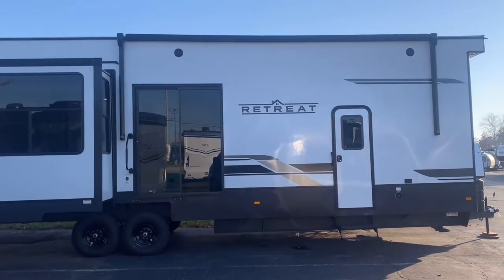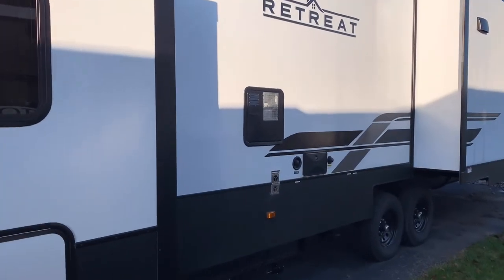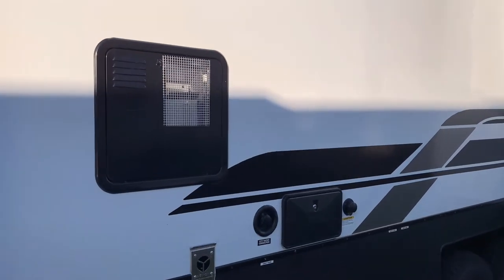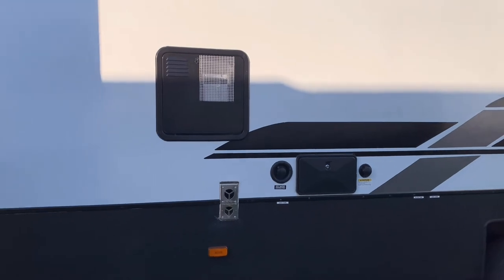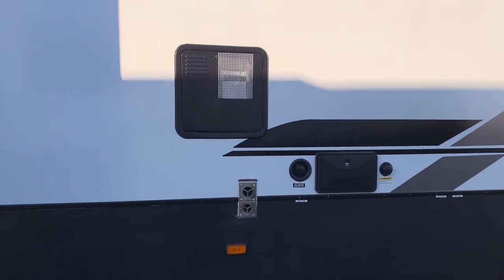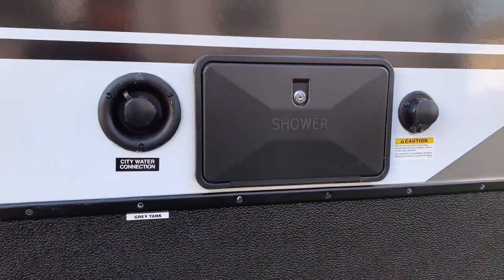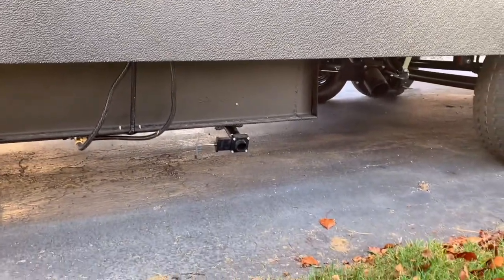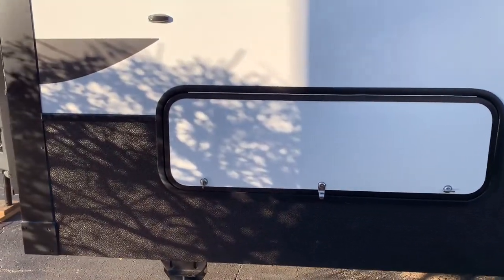You have two outdoor speakers for your tunes, and there will be two zones for the radio inside, so you can play music outside and inside, or just one at a time. On the other side, we have your 16-gallon hot water heater — larger than normal to give you lots of extra time in the shower. You have your furnace exhaust, city water connection, black tank flush, and outdoor shower with hot and cold water. We also have your dump poles right here, and under your bed there's a nice area for outdoor storage.